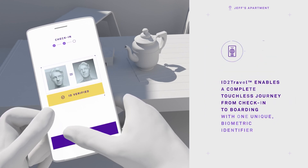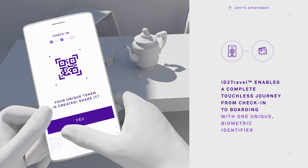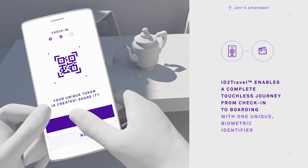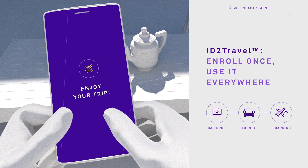Jeff can now use his DTC to create a unique identifier for a truly seamless and touchless travel experience — very reassuring given the current health risks. This unique identifier not only includes his biographic and biometric data, but also his boarding pass.